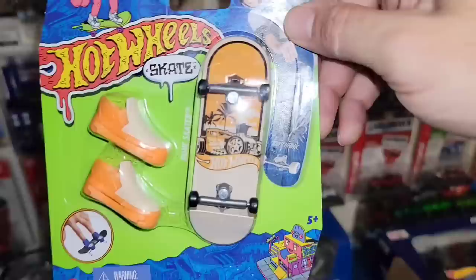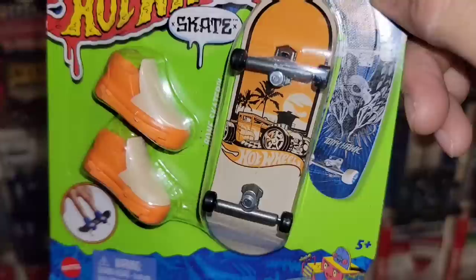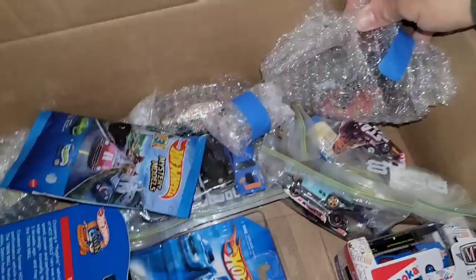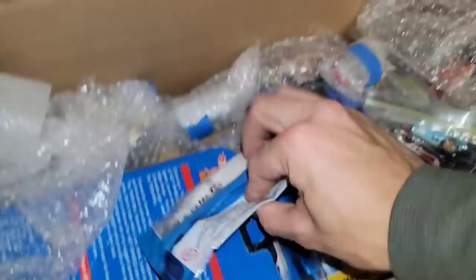Here we go — we got the Bone Shaker version of the skateboard. You do have the flame back there, but it isn't the treasure hunt — just in case you were wondering. The treasure hunt has the really cool logo on it. Very freaking cool classic style right there — the Bone Skater. And we got a bunch of loose castings.